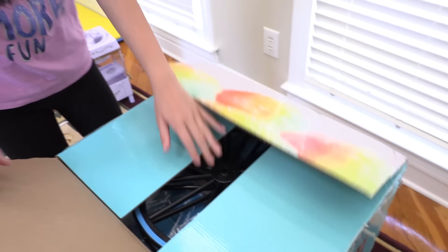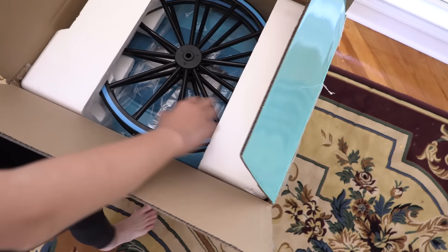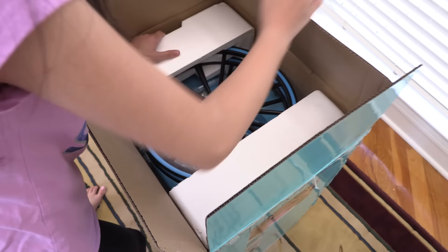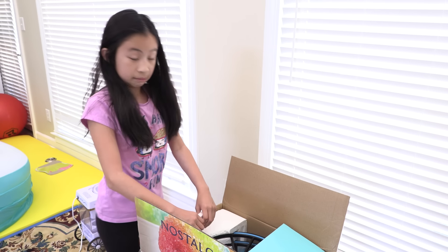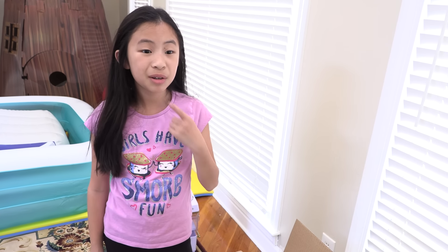Whoa! I see the wheel. Oh no! Maybe I can't do this all by myself. I should call someone to help me. But who should I call? I'm going to call Builder Casey.